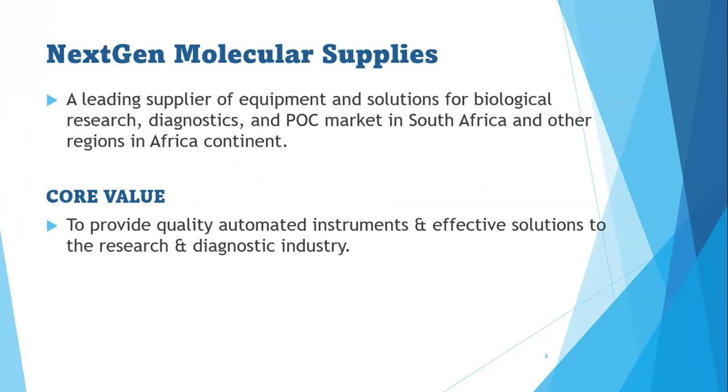NGMS — NextGen Molecular Supplies — is a leading supplier of equipment and solutions for biological research, diagnostics, and point-of-care market in South Africa and other regions in Africa. We have our company represented in different regions: East Africa, West Africa, Central Africa, as well as South Africa, with our headquarters in Johannesburg.